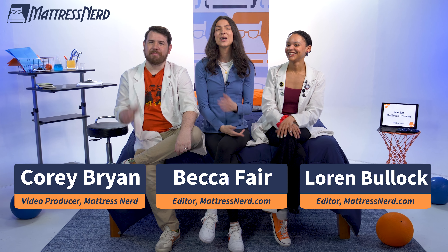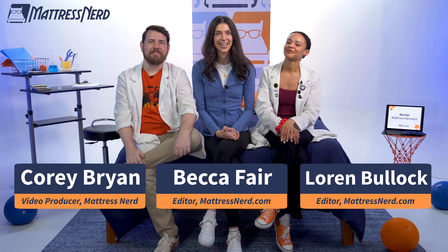Looking for a foam mattress? Well, if your targeted ads look anything like mine, you've definitely heard of Nectar. And today, we're putting these foam mattresses head to head to head. I'm Becca, that's Lauren, and that's Corey. We're your fun and friendly mattress embedding experts.